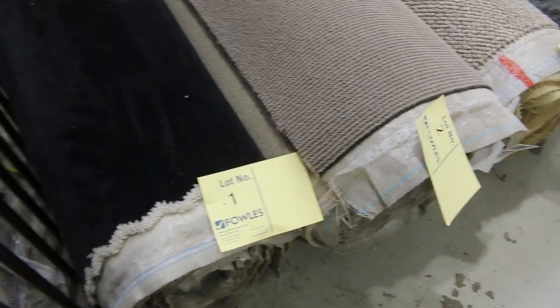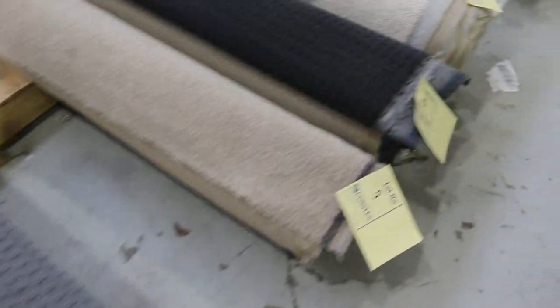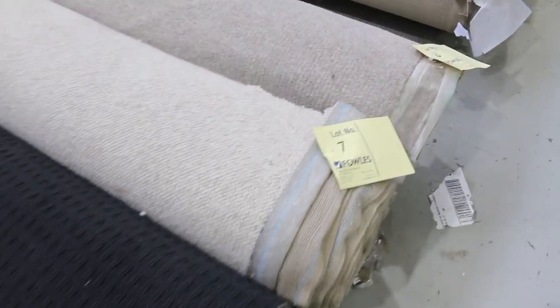Have a look at the nice rolls we've got in this week. We've got a beautiful range of small roll ends and off cuts. These vary between 4 to 8 metres. There's a bit of everything — all the colours you can think of. We've got wools, nylons, loop piles, plush piles, twist piles, and all high quality carpets.